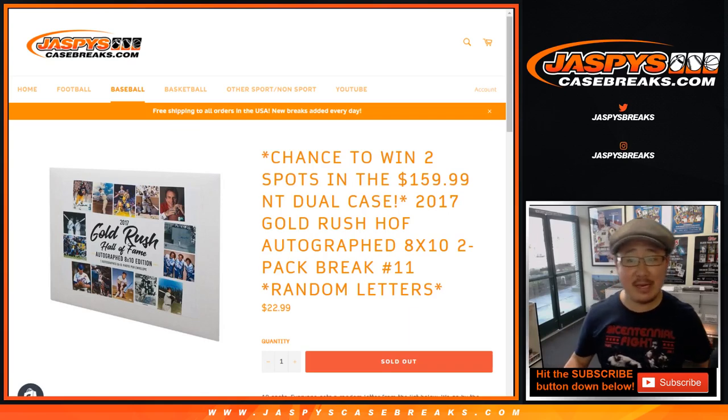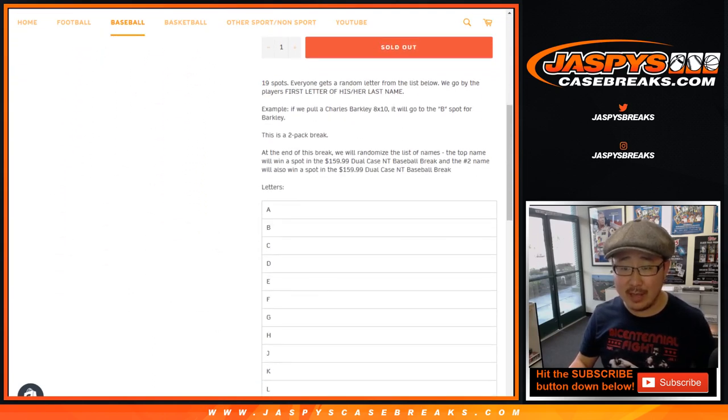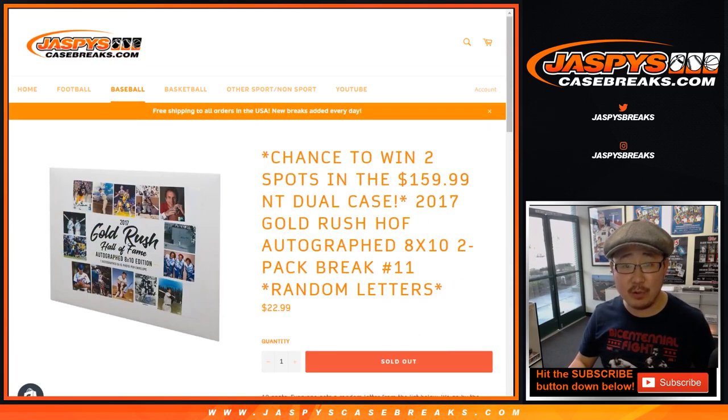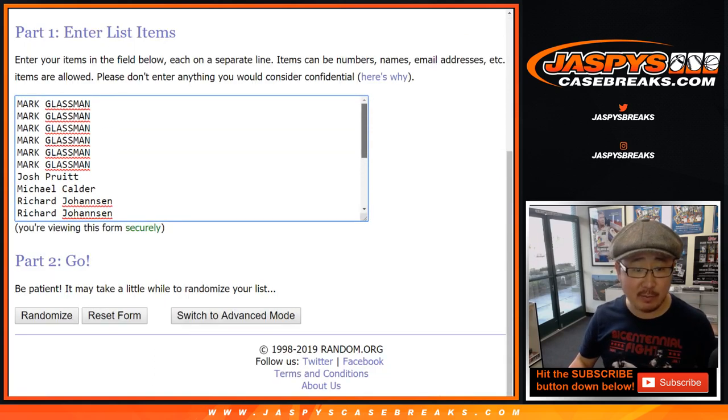Hi everyone, Joe for jazbeescasebreaks.com, coming at you with another two-box, two-envelope break of a 2017 Gold Rush Hall of Fame autograph 8x10 photos, random letter break number 11. We're going to randomize the first letters of their last names — a lot of great opportunities to find right here, and a chance to win two spots in our dual NT case break on jazbeescasebreaks.com. Good luck to everybody.